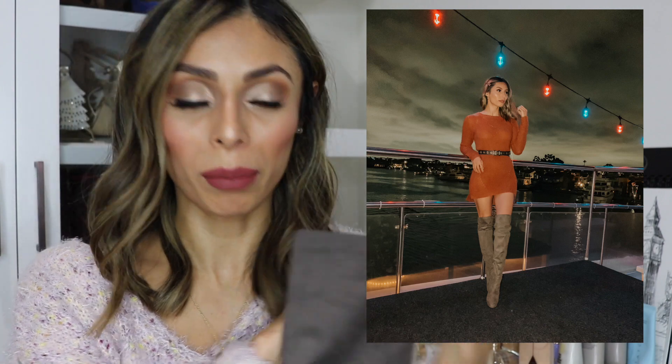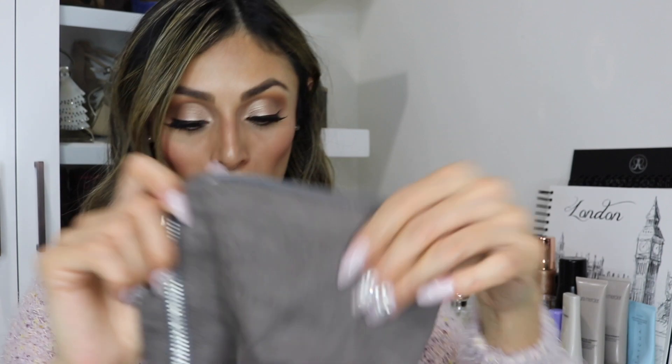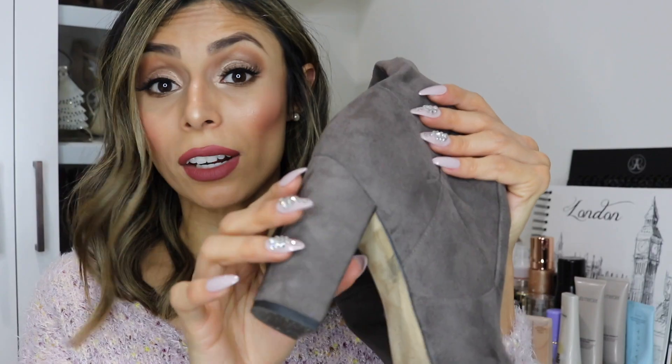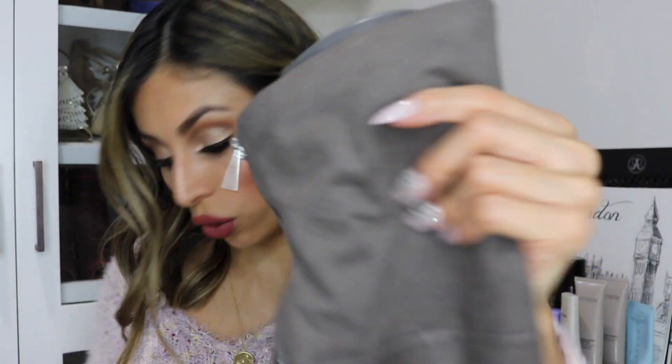My next over-the-knee boots are these gray suede boots. I love them so much because they're super comfortable and they just make your legs look so long — I posted a photo on Instagram wearing them. They're suede with a little zipper on the back to make them easier to put on, and they have a square heel. I mostly wear these with sweater dresses, leggings, or skinny jeans since they fit snugly around your legs. They go with a lot of colors and different outfits.